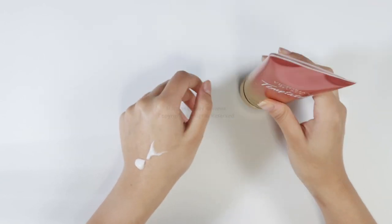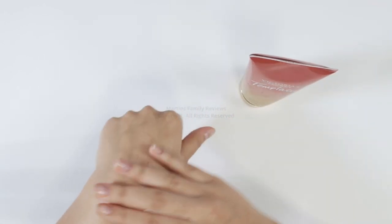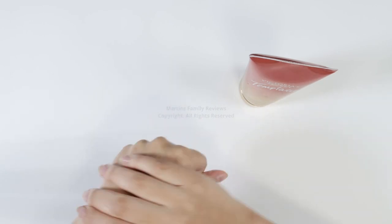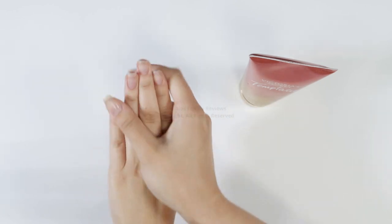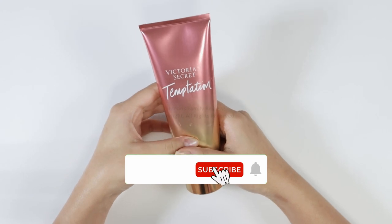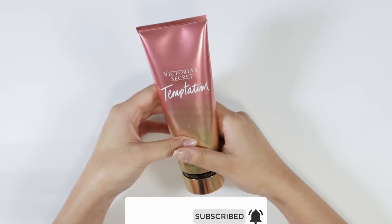I definitely recommend you check it out, and I hope you like it as much as I do. This is one of my most asked-about fragrances — people have asked me what I'm wearing, is that a perfume? And I have to tell them no, it's actually the Temptation lotion. It just smells incredible, and you guys should definitely check it out.